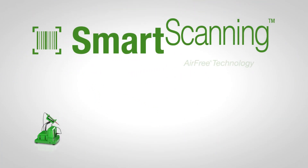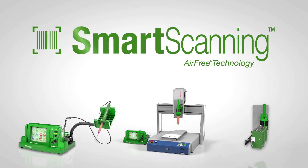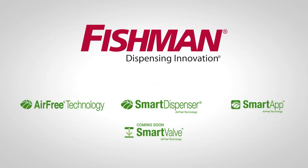Smart scanning is just one more intelligent innovation from Fishman Corporation. And with future advancements always being developed, it'd be smart to keep an eye out for what's to come. Fishman Corporation — dispensing innovation, along with a whole lot of smarts and savings.